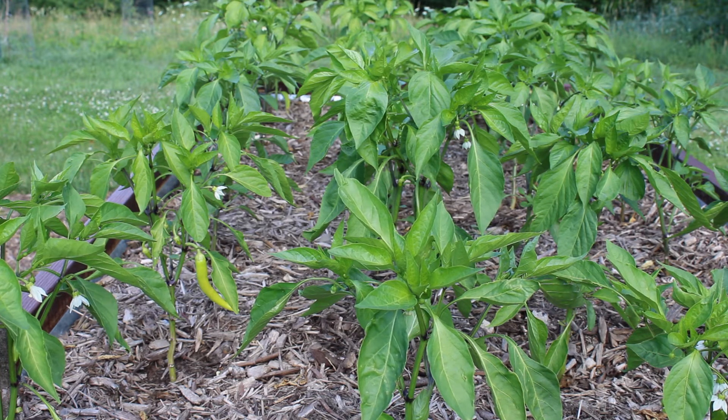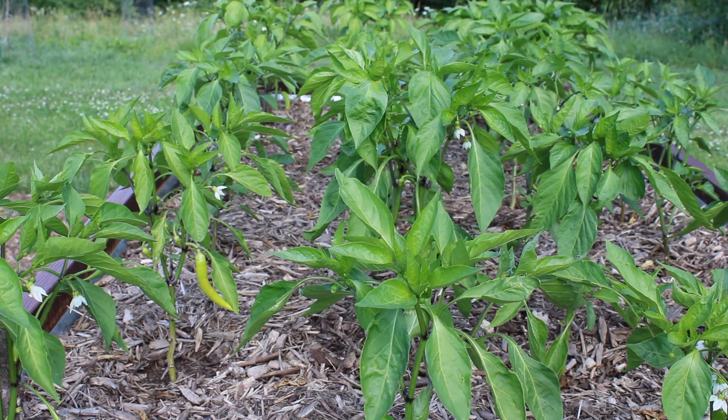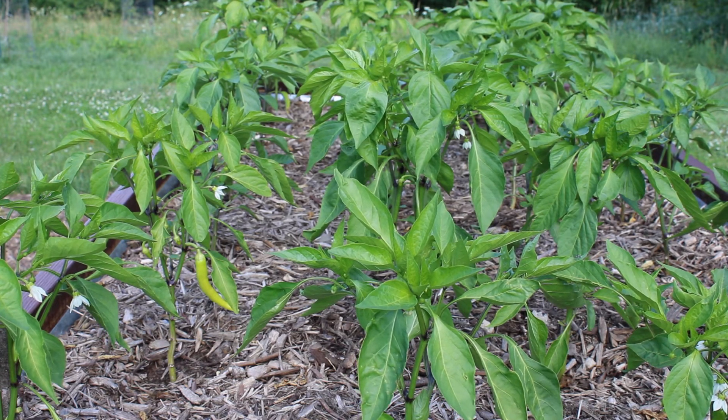As you can see, we already have some banana peppers coming ripe — we've actually been harvesting these for a couple of days now. We have some baby jalapeños in the back that are just barely starting to develop.